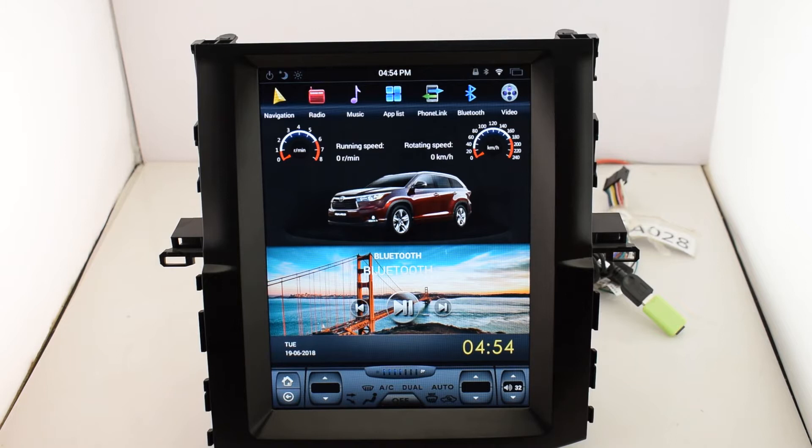Hi everybody, nice to see you again. Welcome to watch the video of car DVD player, which is introduced by Vocaro. We are a professional car DVD player manufacturer. Our brand is a global brand and we have many kinds of brands for sale, like Toyota, BMW, Honda, and so on.